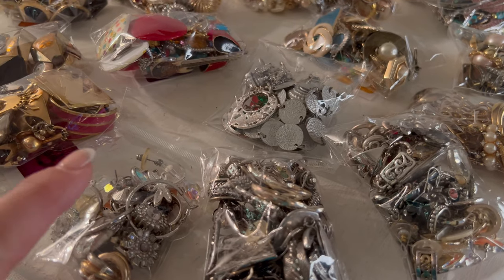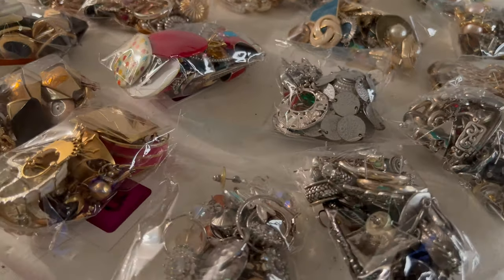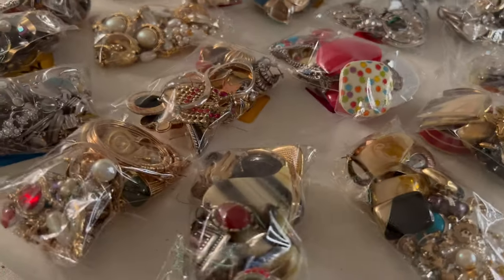Look at the sparkle on that Aurora Borealis — isn't that beautiful, how it's sparkling? Thank you for watching. Be sure to give this video a thumbs up and we will see you live. Thank you.